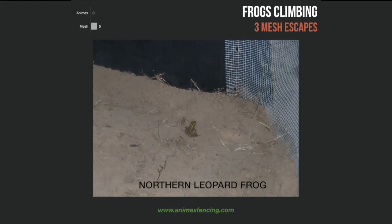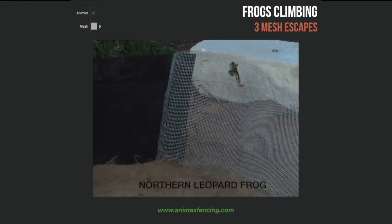No frogs attempted to climb the Anamex fencing, whereas five attempts were made to climb the mesh, three of which were successful.